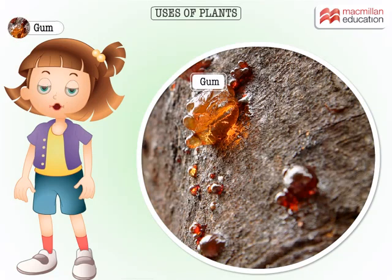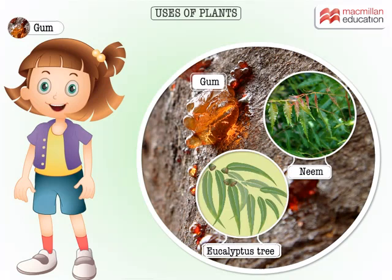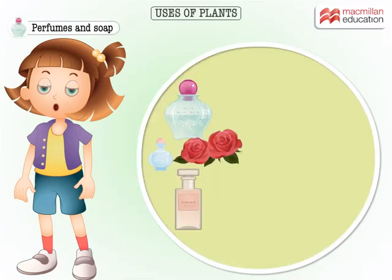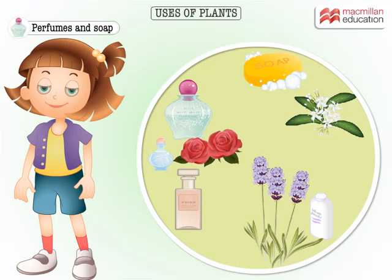Gum also comes from certain trees. Neem and eucalyptus are examples. There is a long list of things that come from plants.